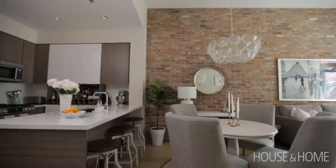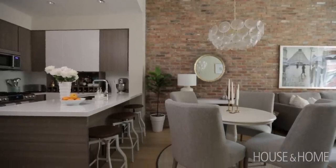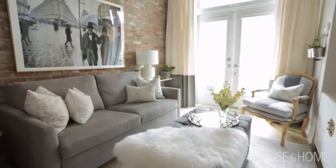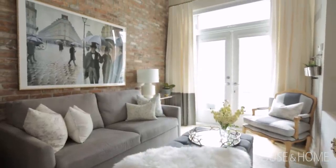I think in this day and age, small spaces are the norm. 600 doesn't seem that small to me, but because of all the things that we fit in it, we actually did make it feel like a little nest.